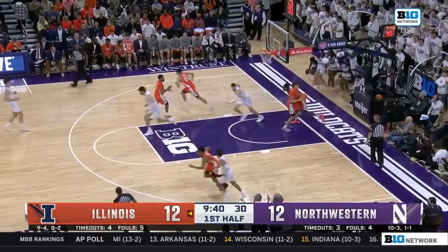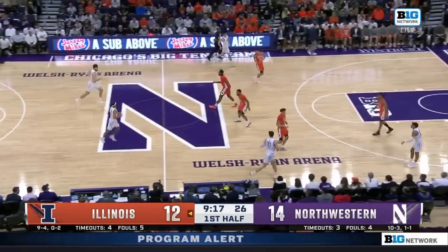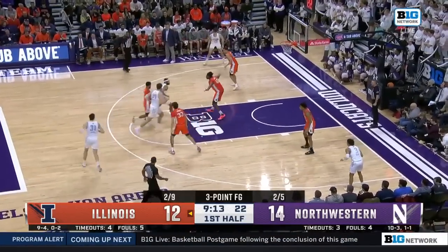Barron — wild shot — turned his back to the rim and got it to go. Illinois is getting some pretty good looks from three. I think if you're Brad Underwood, you're going to take these, just got to start making them.